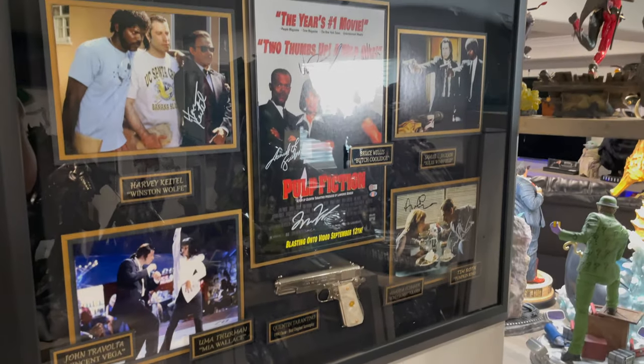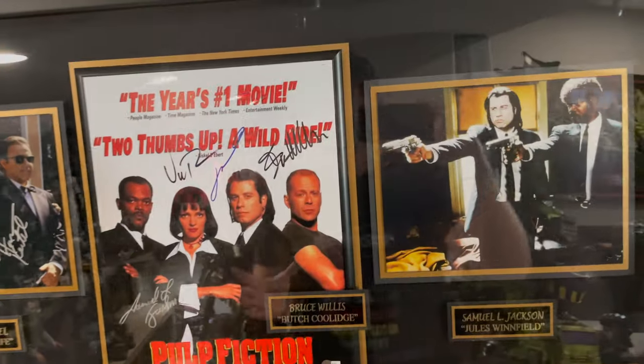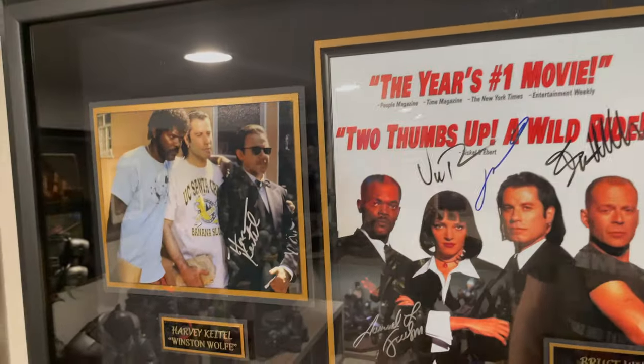And then over here we have Pulp Fiction — a collage diorama, signed by everybody. They're not all on one page, so I added, like, Harvey Keitel — he signed a different picture.